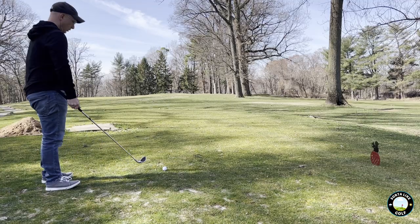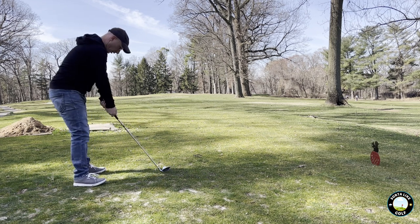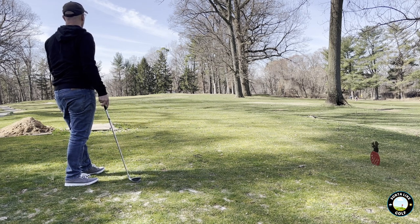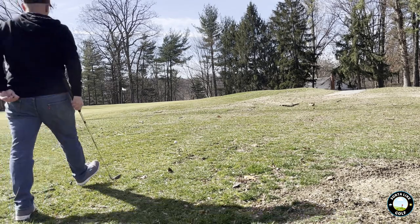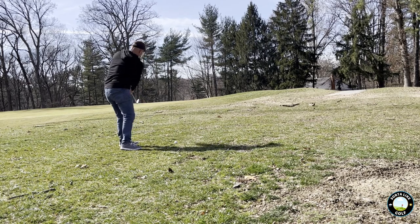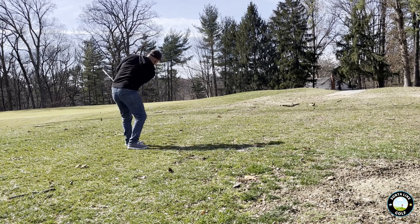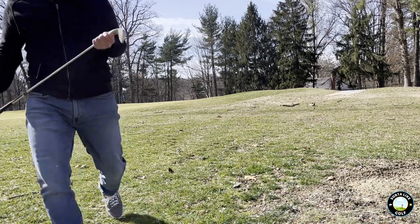On to number two, par three. Using my 6-iron here again. The distance is good but it turns a little bit right at the end, so a little bit off the green. Should be a super easy chip with my 56, the sand wedge. Not a problem. That's a problem — all the way over the other side of the green.